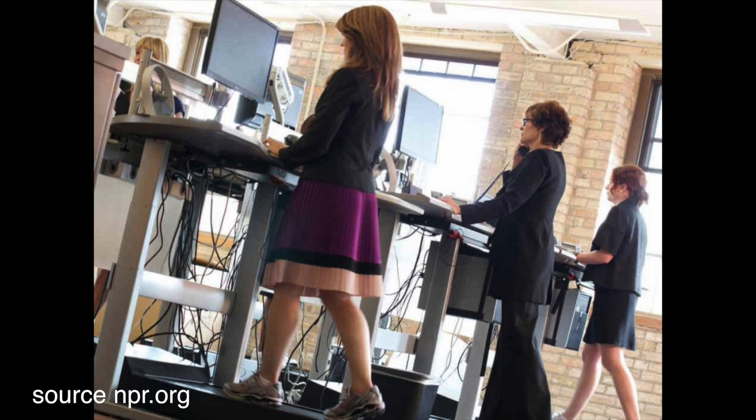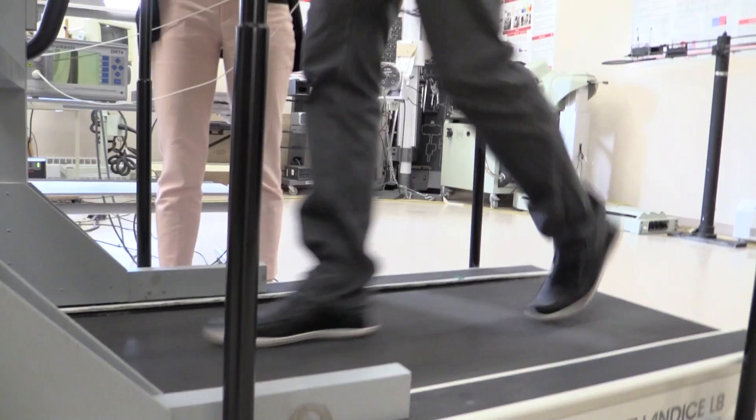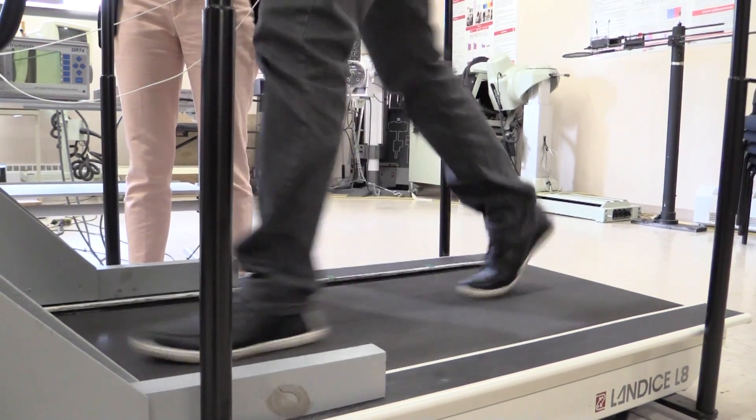In big companies that try to get their employees to be more productive — for example Facebook and Google — they've started to incorporate treadmill computer workstations in their workplace. But would it be possible that people lose weight, yet develop other kinds of injuries? That might be good in one way, but not the best in other ways.